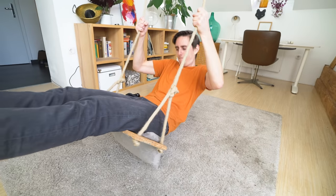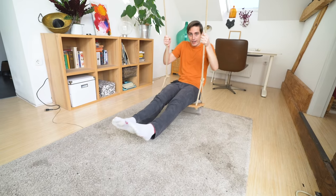It kind of works a little better if you do it like this. So you have to engage your core, which is nice — it's like a workout as well. Alright, onward.